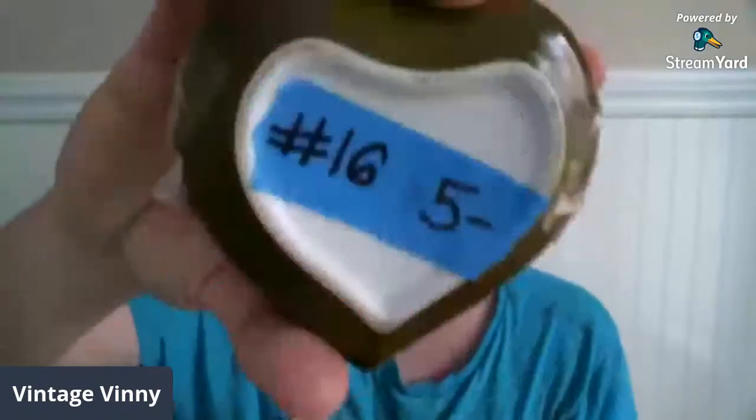Another thing from my last sale that did not sell was this avocado green trinket box, which I think is from the 60s or 70s. Overall it's in really good shape — I didn't see any cracks or chips in the ceramic. It does have a stamp for Japan on the bottom; it just says 'Made in Japan' with a red foil sticker. Instead of $8 this time, it is $5, number 16.